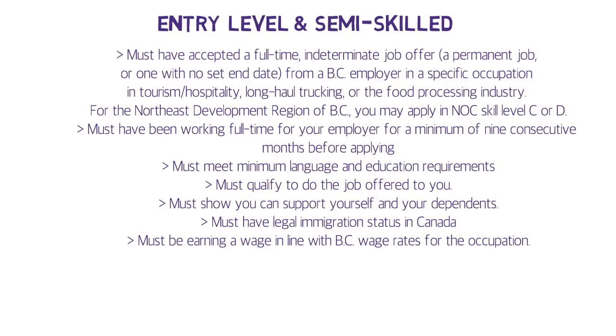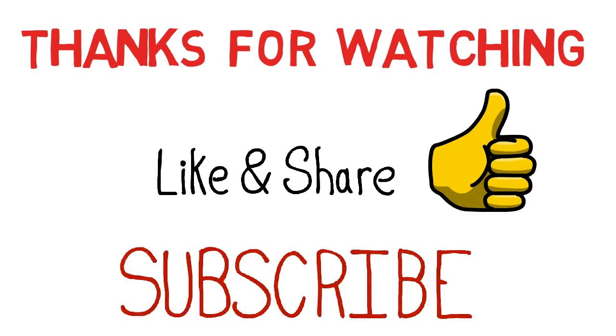That covers all the details you need to know about the BC PNP program. I'll make separate videos on the Tech Pilot and Regional Pilot programs. Key takeaway: all BC streams and sub-streams require a job offer except the International Postgraduate and EEBC International Postgraduate sub-streams, but those require a master's or PhD from a recognized institution in BC itself. Thanks for watching — if you found this helpful, please like, share, and subscribe before moving on.